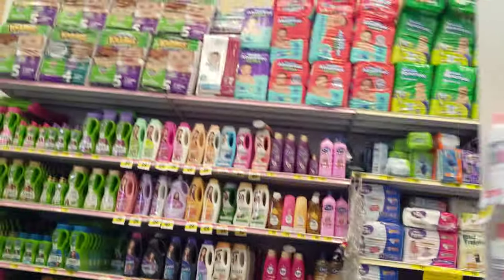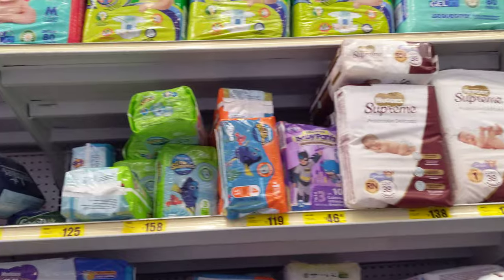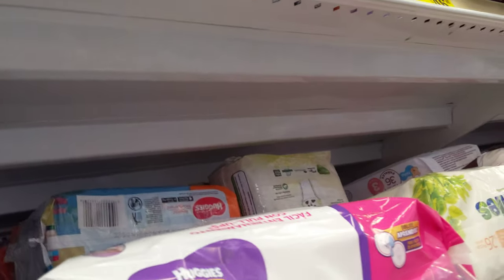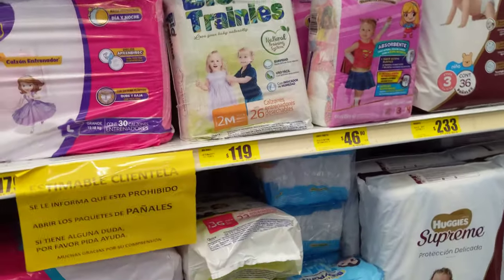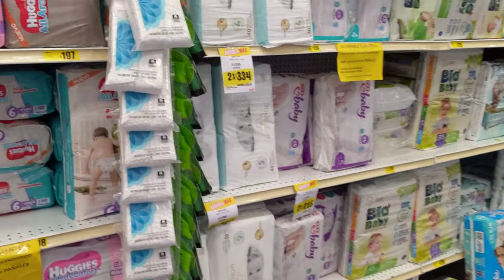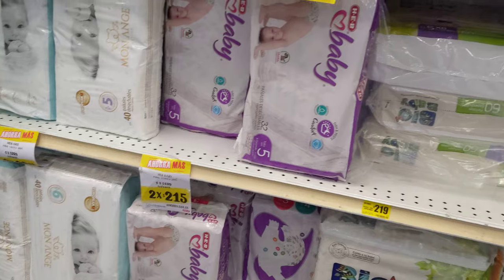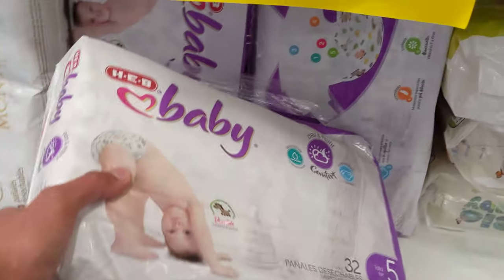Bingo. Mexican diapers. Not an H-E-B brand yet. Here, baby H-E-B diapers. Only size 5. As I know, there's a size 7, but currently in Mexico there's only size 5.